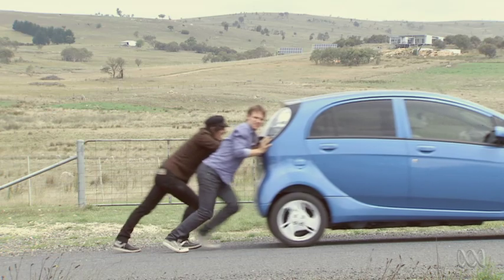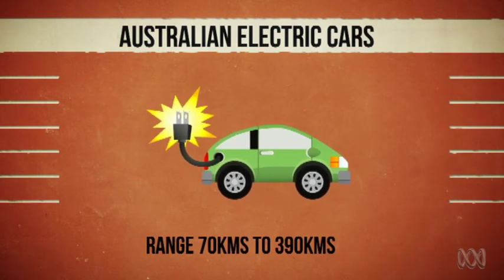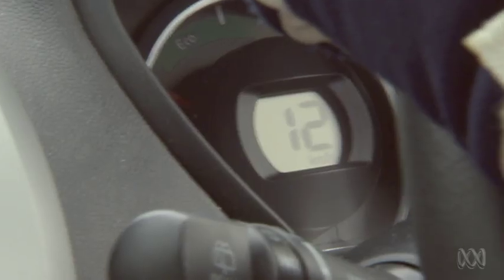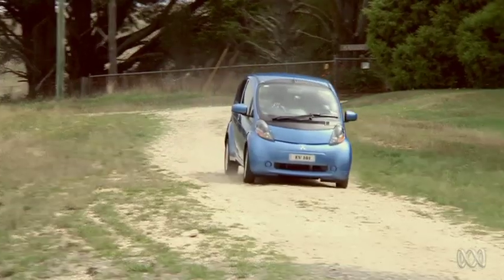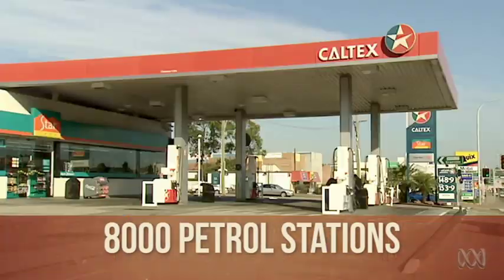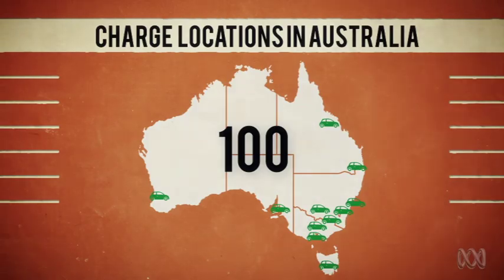Range anxiety is the worry that you'll run out of power and be stranded somewhere with nowhere to charge. Electric cars sold in Australia have a range of between 70 right up to 390 kilometres — and that range is less if you use your air conditioning, go up a hill, or let a guy pretending to be the Stig drive. It's not that petrol cars don't run out; it's just that we have over 8,000 petrol stations to refuel if we start to run low. Whereas if you run out of charge away from home, there are currently only 100 charge stations in the whole country.